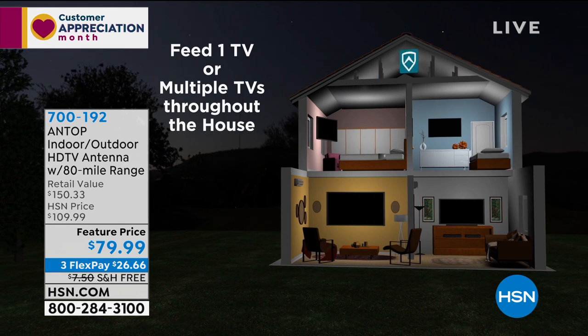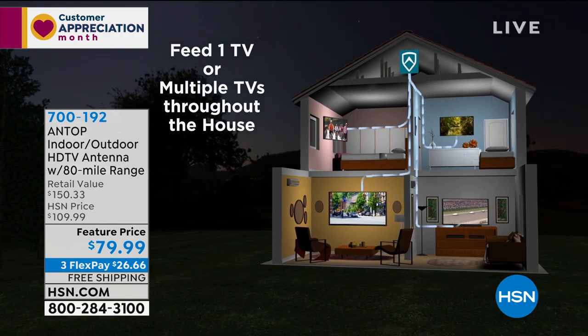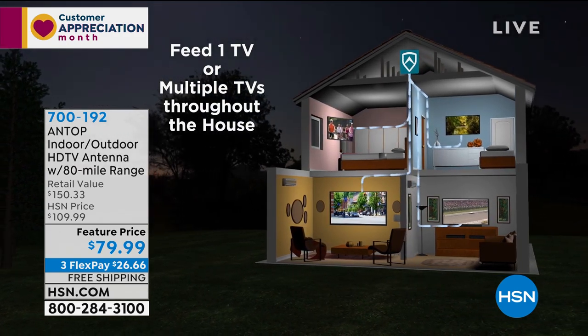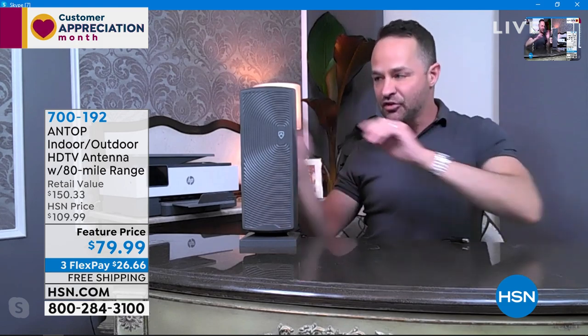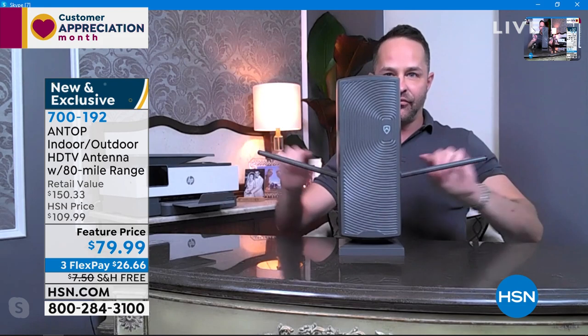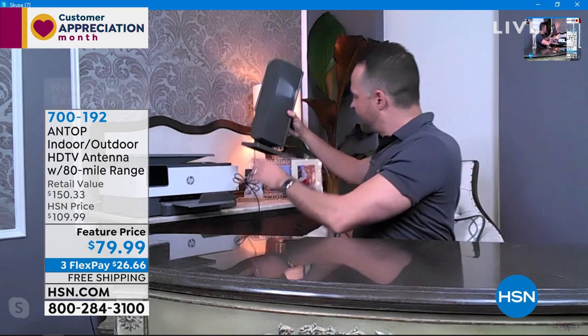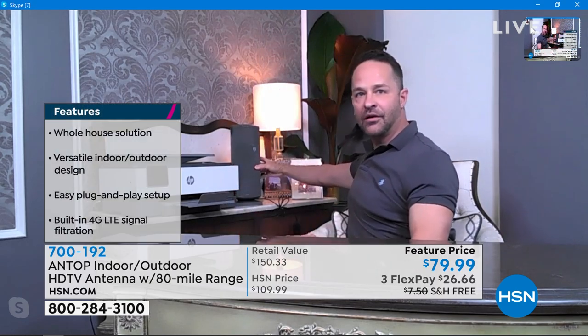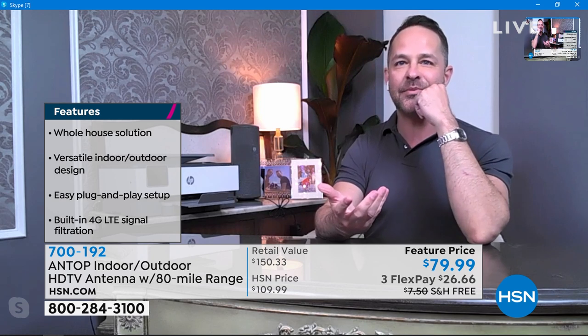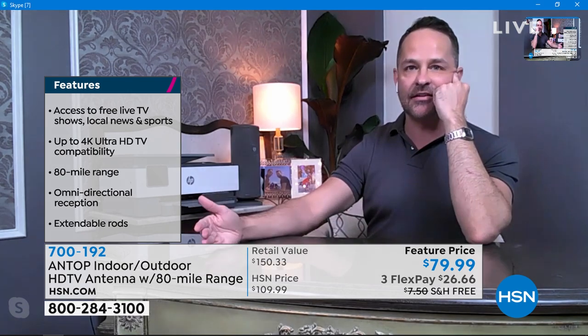The setup is so simple. You can feed one TV or you can do all of the TVs throughout your house — entirely up to you. Set it right next to one TV, or set it up in the main switcher area of your house and let it run to all the TVs. These VHF rods fold out for you or fold away, so if you don't want to look at them, you don't have to. But if you're in a really rural area, remember this has an 80-mile range.